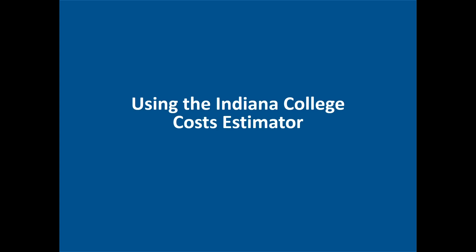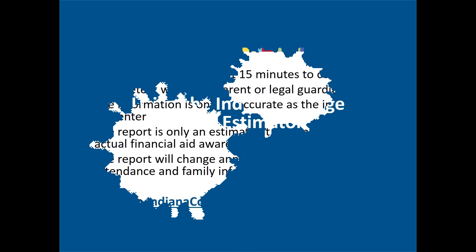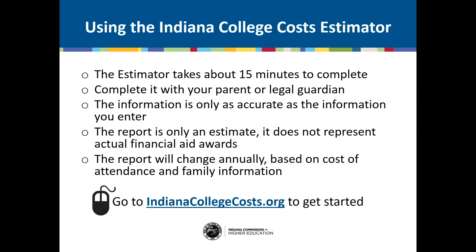Now let's walk through how to use the Indiana College Costs Estimator. It is quick and easy to use, taking only about 15 minutes to complete. You should complete it with your parent or guardian — you'll need their income information, and it's important that they are familiar with your financial aid options as well. The information is only as accurate as the information you enter, so try to enter all the information possible to best reflect your family's situation. Note that this report is only an estimate and should be used for estimating and planning purposes only. Keep in mind that the report will change annually based on the cost of attendance and family information.